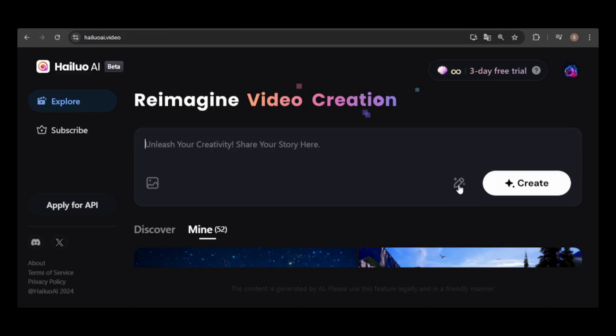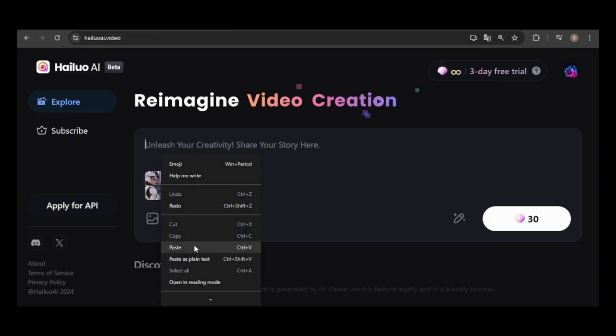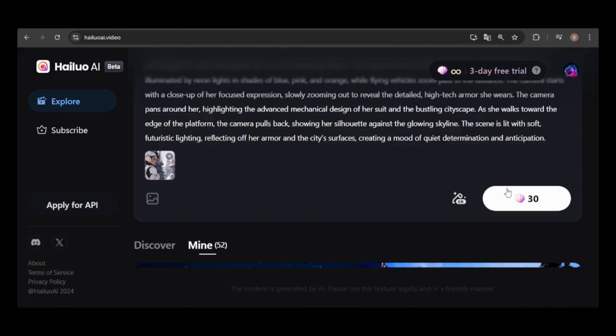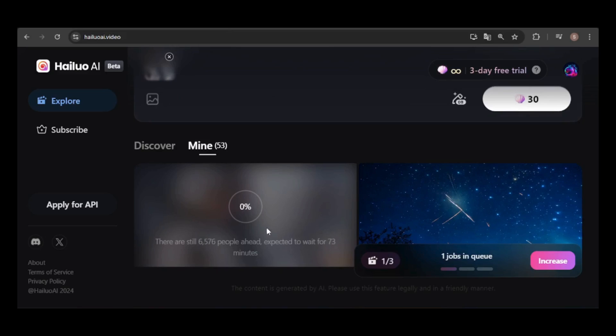I've noticed that video generation speeds can vary depending on the time of day. I'll start with this image I created in Midjourney — a woman in a stormtrooper outfit in a futuristic city. It will cost 30 credits to generate, which seems to be the standard for any video. Keep in mind, the basic plan includes 1,000 credits per month, which allows you to generate about 33 videos at 30 credits each. The video is now in the queue, and on the free plan you can queue up to three videos. There are about 6,600 people ahead of me.